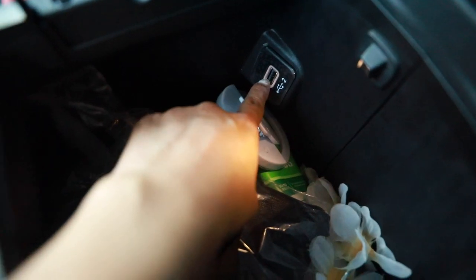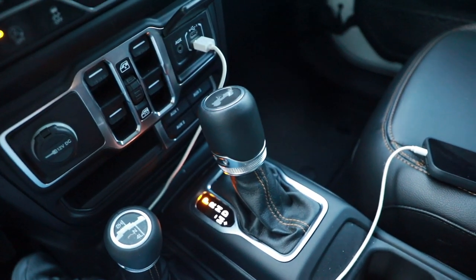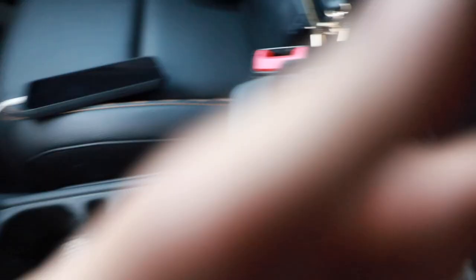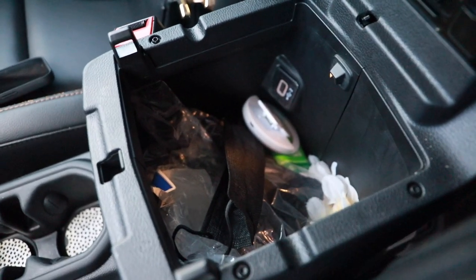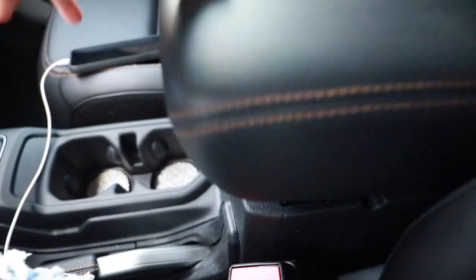I love that it has a USB port too, so if I need to connect another phone or charge my phone I can plug in here or an additional cord. It's really deep in there, so I have a lot of space to put more stuff. I love that.